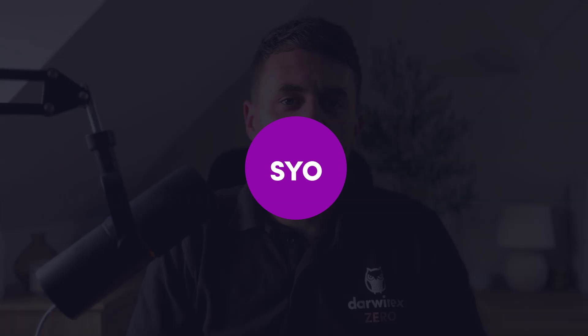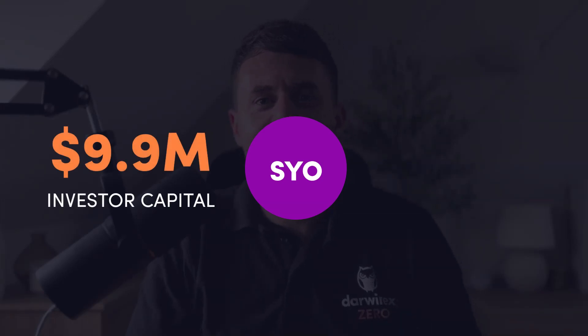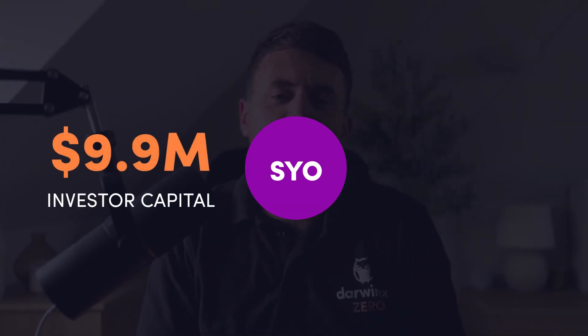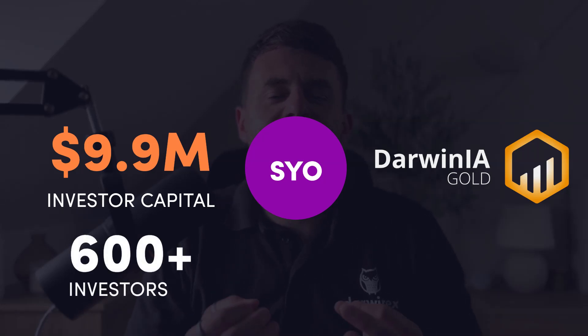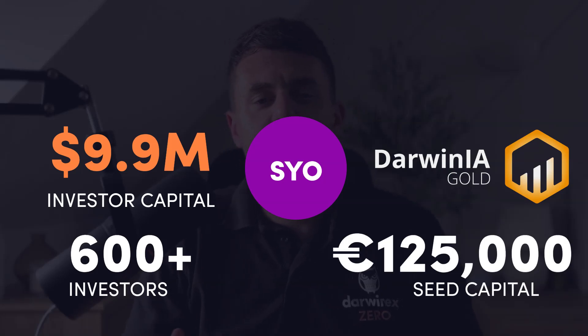SYO currently has over $9.9 million in investor capital and sits firmly in the Darwinia gold tier, with over 600 investors actively invested and following the strategy. It's also been allocated €125,000 in Darwinia seed capital, and despite its size, it's only using about 1% of its available capacity, meaning there's still much room to scale. The Dominic score is north of 340, and investable attributes like risk stability, capacity, and loss aversion all rank really high.